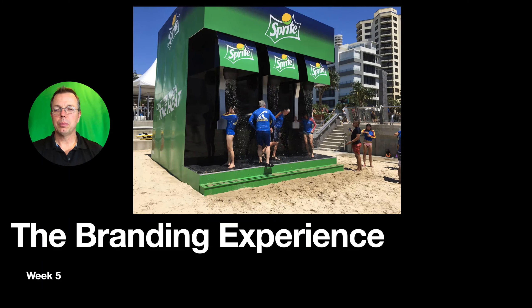Welcome back to the Branding Experience. We are now in week five, or week three if you are in a quad semester.